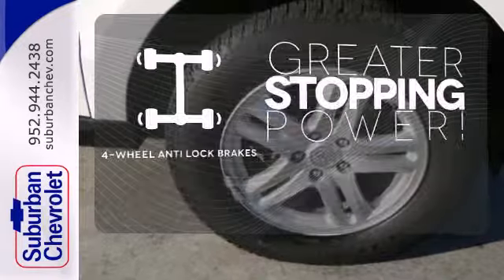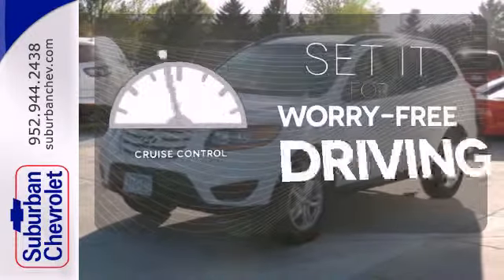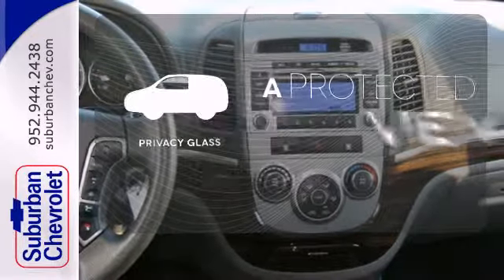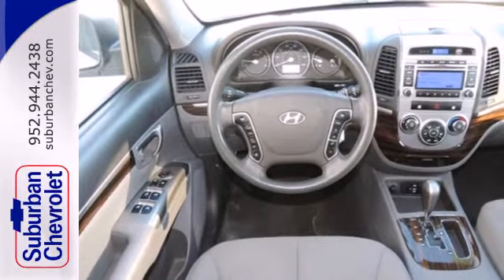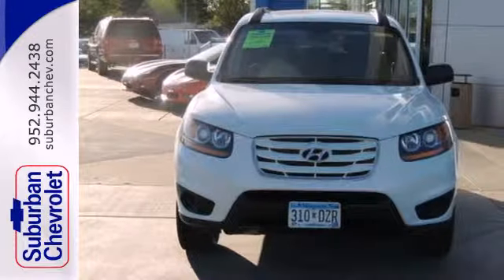The four-wheel anti-lock brakes give you even greater stopping power. Cruise control sets the standard for worry-free driving. Privacy glass offers light control for you and added security for your belongings. If you're looking for a stylish, smooth, and supremely safe SUV, look no further than the top-selling Hyundai Santa Fe.